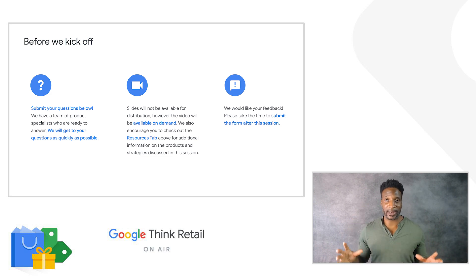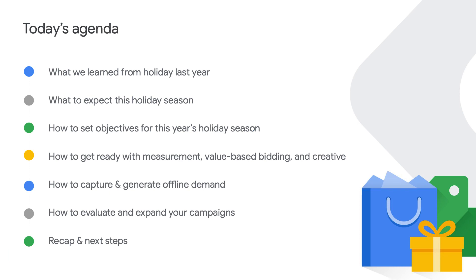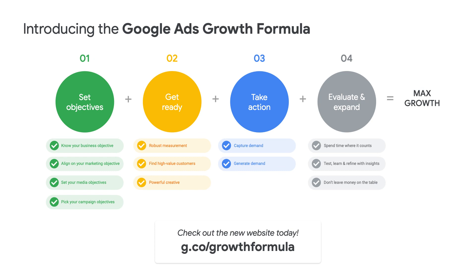A few lucky winners will even get a chance to win a Google Nest Hub. In today's session, first we'll start by taking a look at what we learned from last year's unique holiday season and what you should expect from this year. Next, we'll kick off our four-stage growth formula by discussing how to set objectives, including how to use trends and tools to inform your strategy and how to plan your investment. We'll also cover how you can get ready with measurement, automation, and creative. Then we'll learn strategies for how to capture and generate demand.